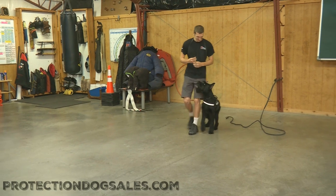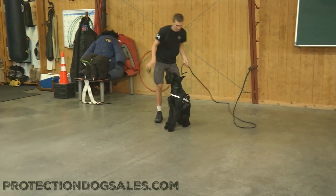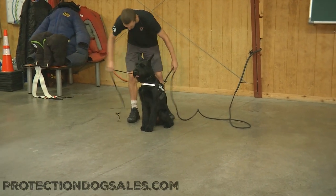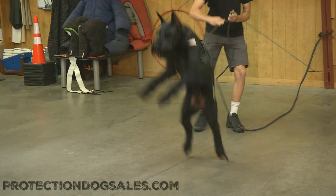And we cannot do that with a typical giant schnauzer because they mature too slowly and that really creates havoc for us. So we're just going to have a little fun with Lottie today and show you a little additional exercise we don't always show on video.